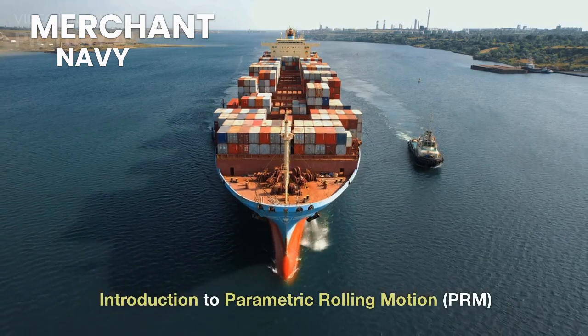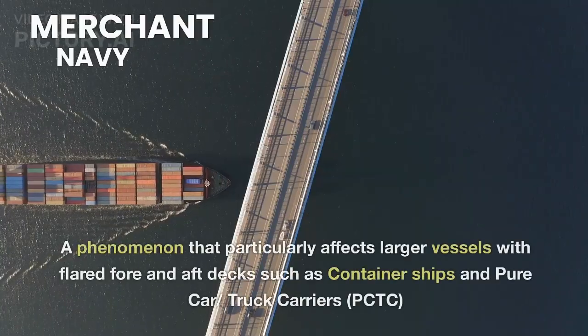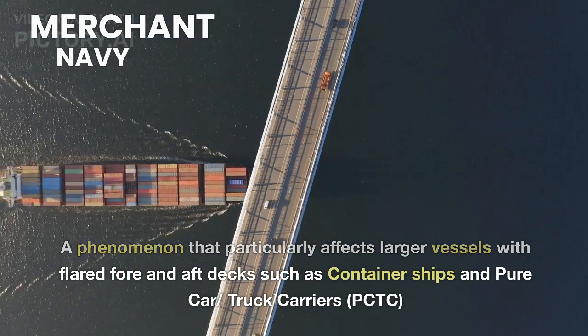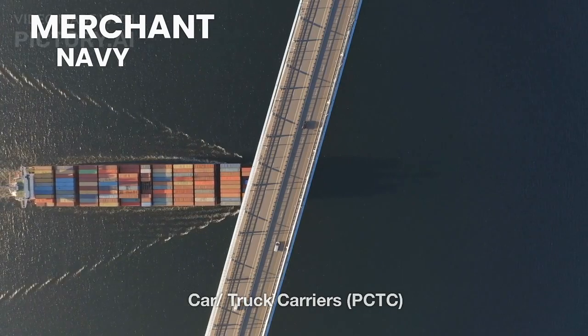Introduction to Parametric Rolling Motion, PRM. A phenomenon that particularly affects larger vessels with flared fore and aft decks, such as container ships and pure car truck carriers, PCTC.